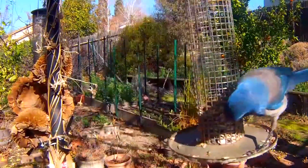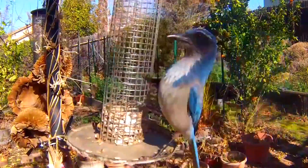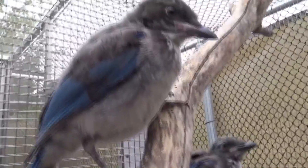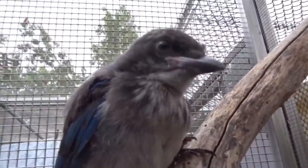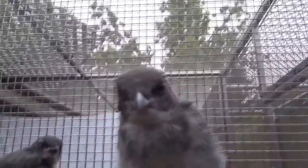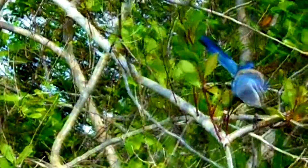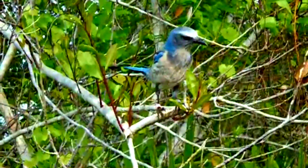Many scrub jays die within their first year or two of life, as this is a treacherous time for young, vulnerable birds. Even if they are able to survive this tumultuous time, most don't live past five. But there are some outliers who have been known to reach almost two decades in age. Often the biggest threats to scrub jays come in the form of predators, which can include hawks, owls, eagles, raccoons, squirrels, snakes, bobcats, and more.